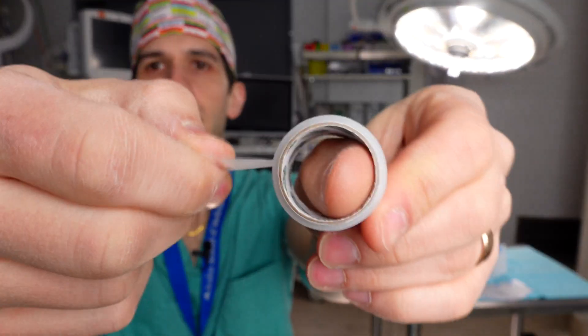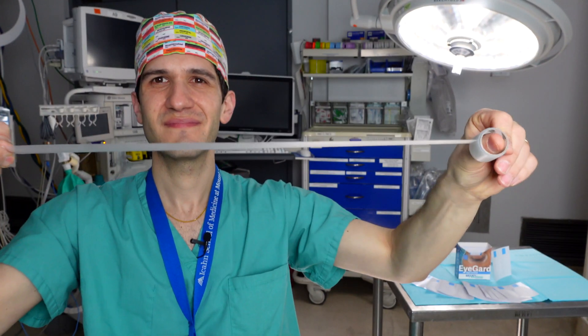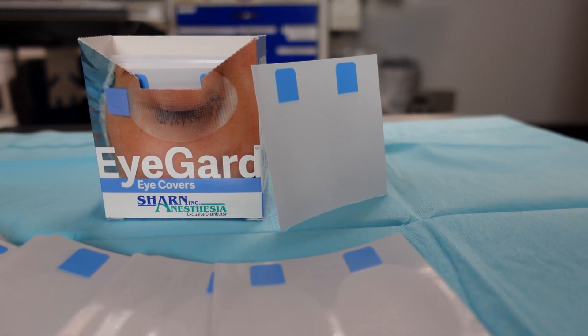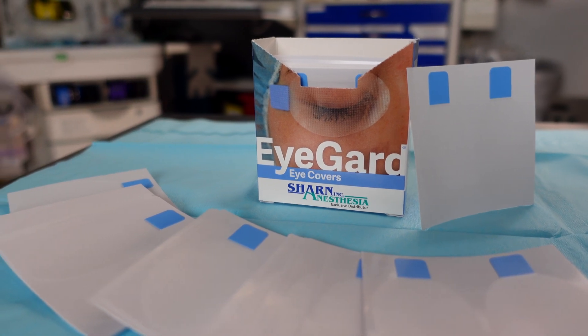Another important detail to consider is single-use products, because it's actually been shown that using a roll of tape between multiple patients can be a vector for transmission of infection, which is another reason I prefer Eye Guard — because there's a separate sheet of adhesive for each patient.